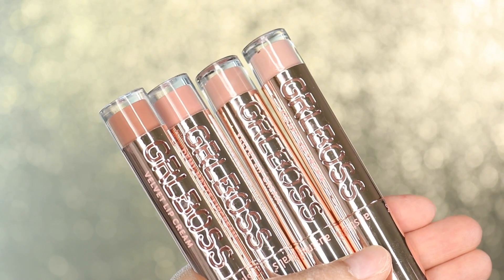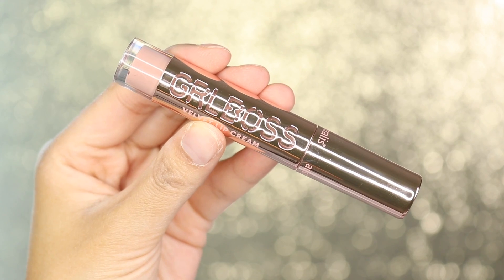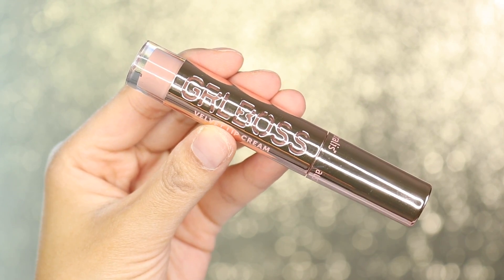The packaging is super cute. As you can see, it's got this beautiful kind of rose gold packaging. It looks really nice and you do get about six mils in this as well. These are so pretty, I can't wait to try them.